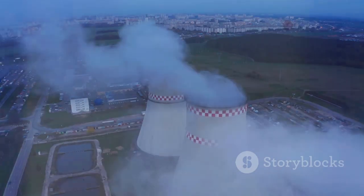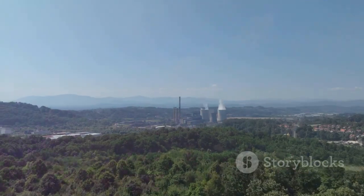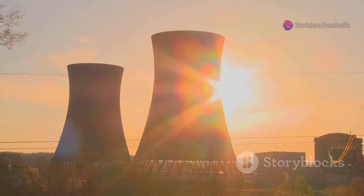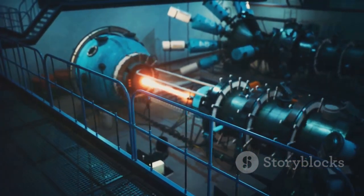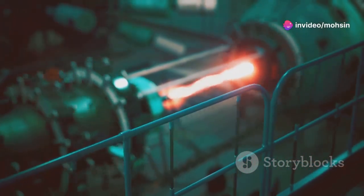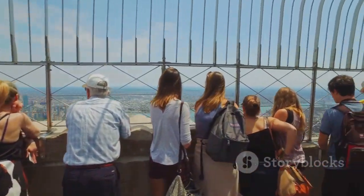So why does this all matter? Enriched uranium gives us a way to make huge amounts of electricity without burning fossil fuels — that means cleaner air, fewer greenhouse gases, and a healthier planet. Nuclear power is already running in many countries, providing steady, reliable energy day and night. As we look for ways to fight climate change, it's a powerful tool alongside wind, solar, and hydro. Every step of uranium's journey, from mine to reactor, shows how science and safety work together. Next time you flip a light switch, remember there might be a tiny uranium pellet, enriched and engineered, quietly powering your future.